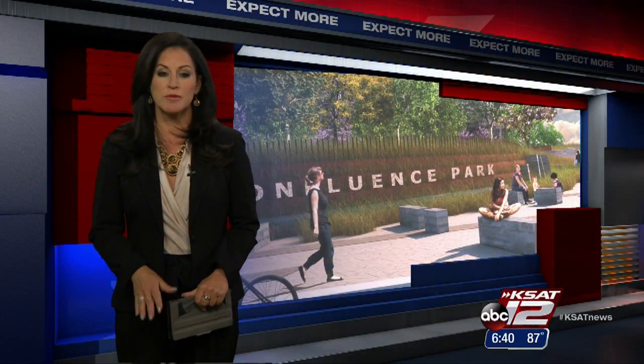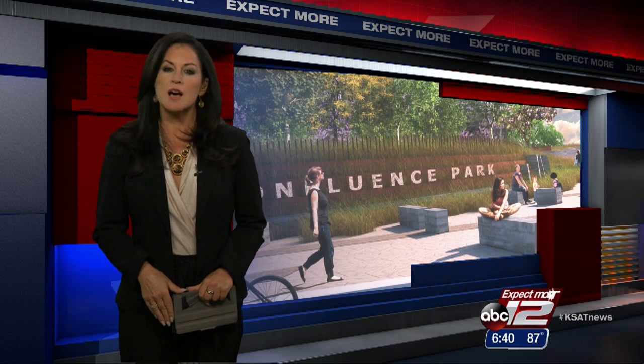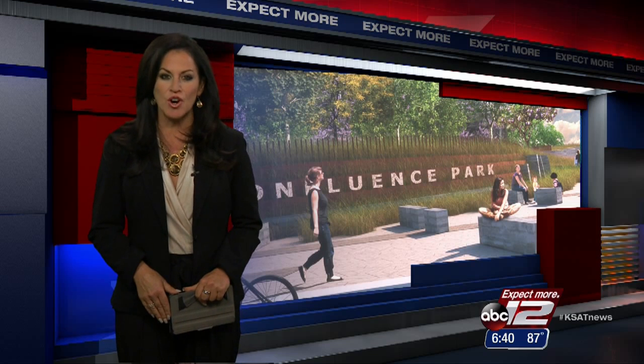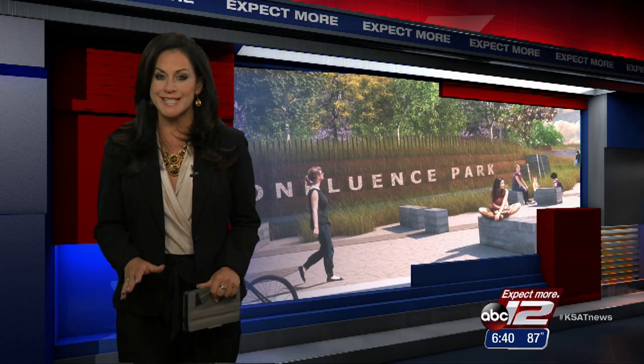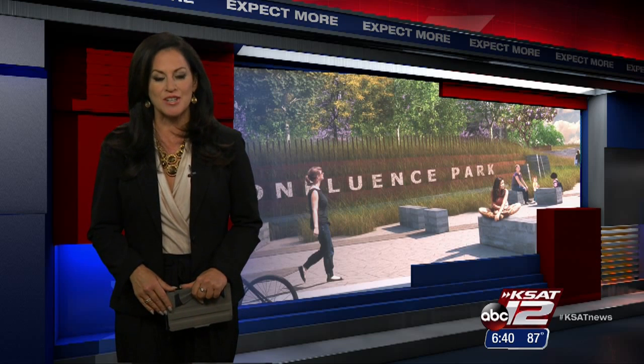It's the first of its kind in the Alamo City. We've never seen anything like this when it comes to learning outdoors, and it's happening on the city's south side. Construction beginning today on a state-of-the-art, new-age educational park. It comes with a 10-million dollar price tag and is the San Antonio River Foundation's biggest project ever. Conchetta Callahan takes us along the historic Mission Reach where the park's going to be located.